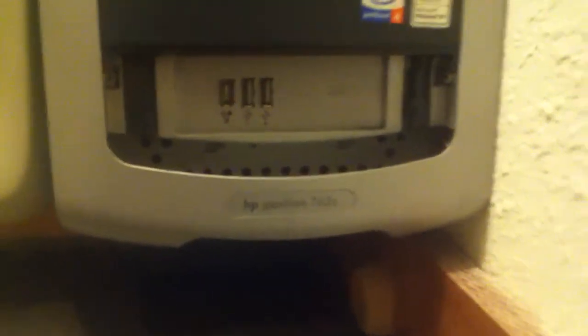This is my HP Pavilion 726C. My friend and I are working on building that one. This is my HP Pavilion 6730. It's running Windows 98, but the hard drive for this one is designed to run Windows XP.